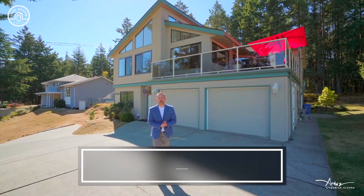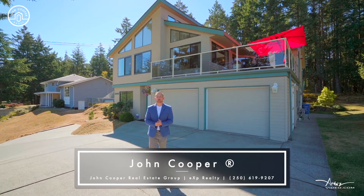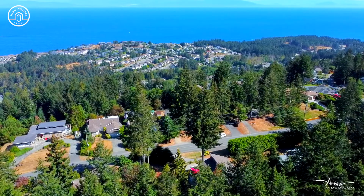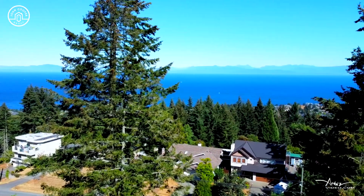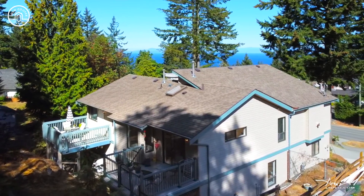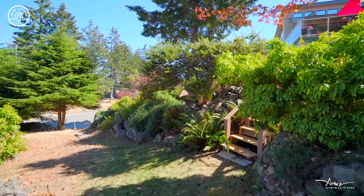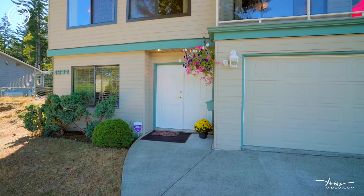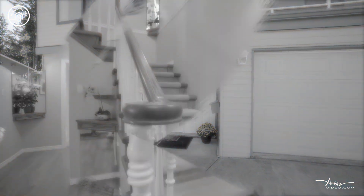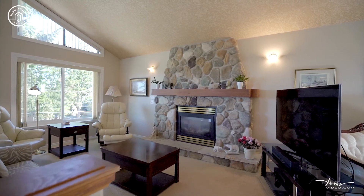Hi and welcome to 4937 Lost Lake Road located in beautiful North Nanaimo. This is a coveted neighborhood that captures ocean views from just about every level in this home.